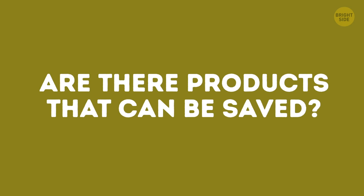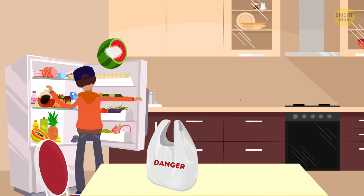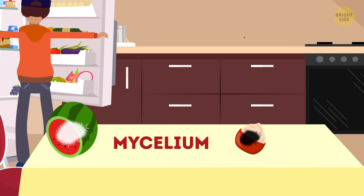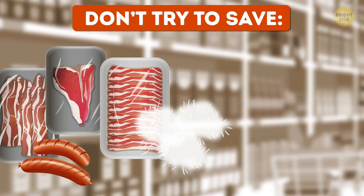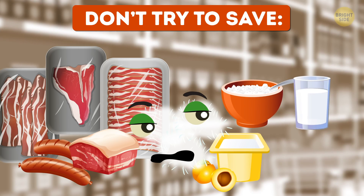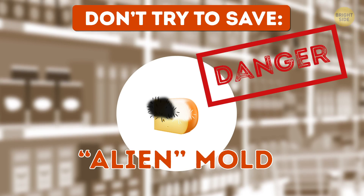But are there products that can be saved, and which ones do you need to throw away immediately? You need to throw away soft, wet products in which mold grows quickly. Even if there's a small clean spot on the moldy product, mycelium – which can't be seen – has damaged it to the root. So don't try to save processed meat sausages, bacon, ham, or any cooked meat. Dairy products – yogurt, cottage cheese, sour cream, sliced or grated cheese. Soft cheese with mold – alien mold usually looks different from the good kind. If you've noticed a new kind of mold has appeared on the product, it's dangerous.